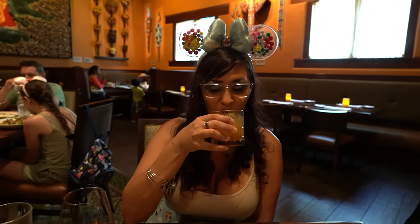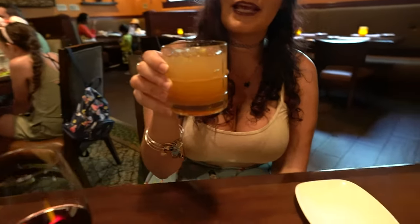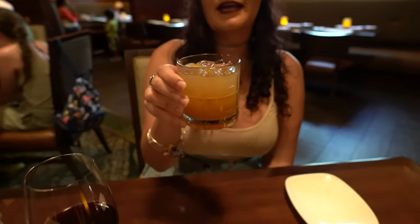This is the Tempting Tigress, Bear's choice of a bourbon drink. Very citrusy, almost tastes like lemonade. I can see why Bear ordered this — this is right up his alley. This would be up my alley too if I wasn't feeling wine today.